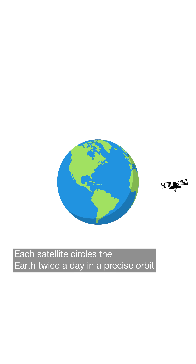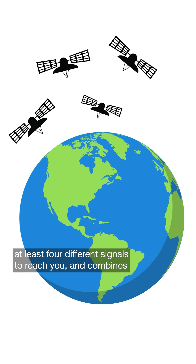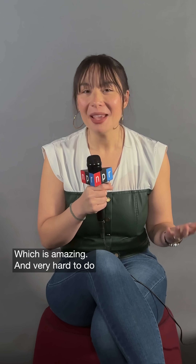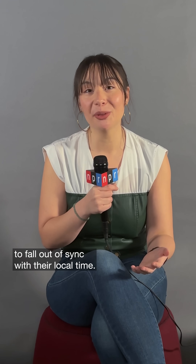Each satellite circles the Earth twice a day in a precise orbit and emits a timing signal. The GPS receiver on your phone measures the time it takes from at least four different signals to reach you, and combines that information to triangulate your exact location. Which is amazing, and very hard to do, because clocks are liable to drift, to fall out of sync with their local time.